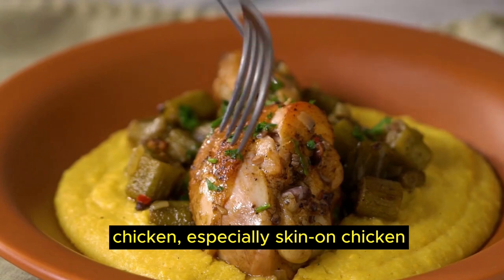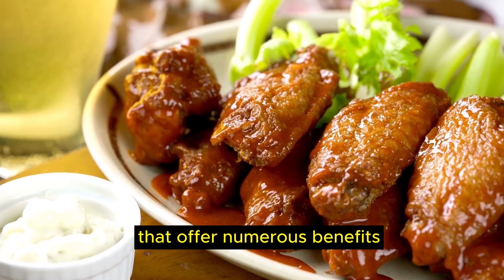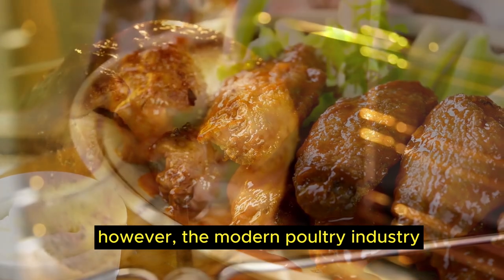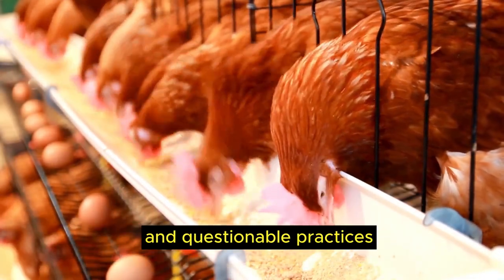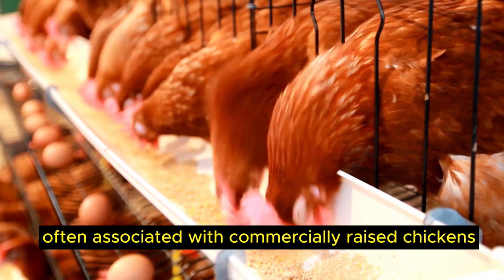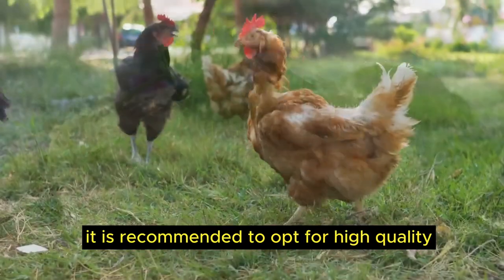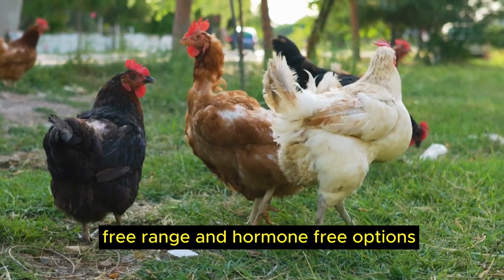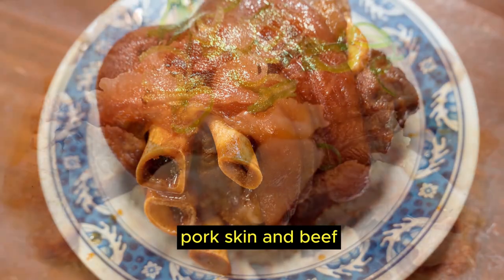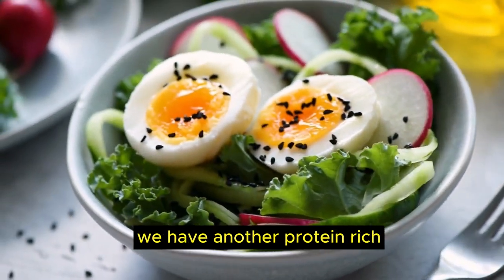Food number 3, skin-on chicken. Chicken, especially skin-on chicken, is a versatile protein containing collagen-rich connective tissues. However, the modern poultry industry raises concerns about hormones, antibiotics and questionable practices. To enjoy the collagen benefits, opt for high-quality, responsibly raised poultry such as organic, free-range and hormone-free options. Besides chicken, pork skin and beef contain collagen too. If you prefer to go easy on meat, we have another protein-rich collagen source.